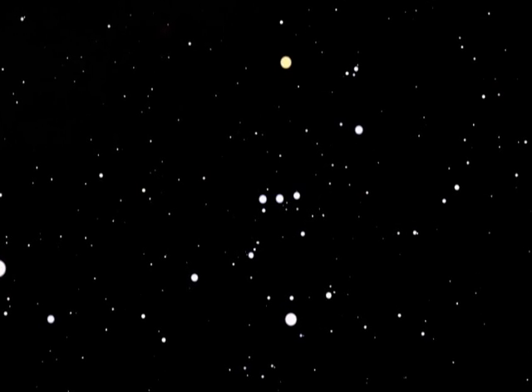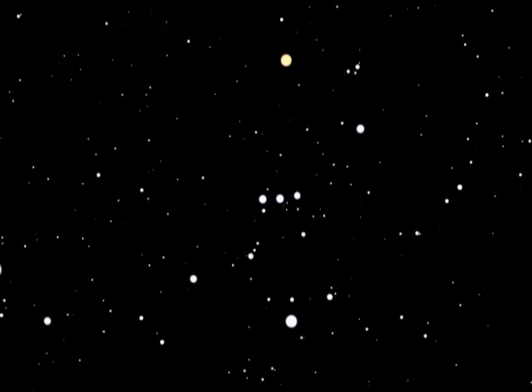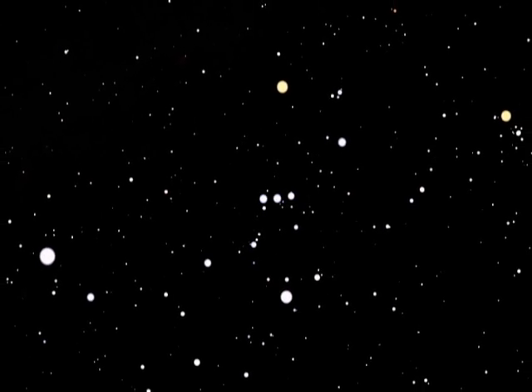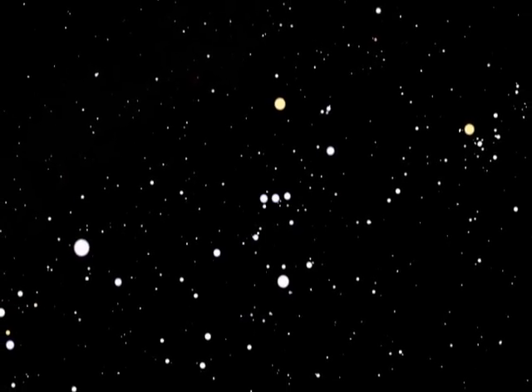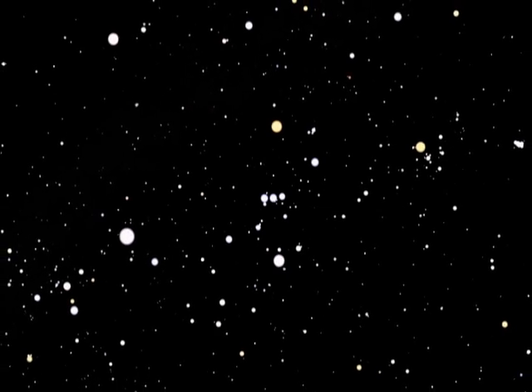Look south on a clear winter night and you will see three bright stars aligned in a row. These stars are Orion's Belt, located at the center of the ancient constellation Orion, the Hunter.